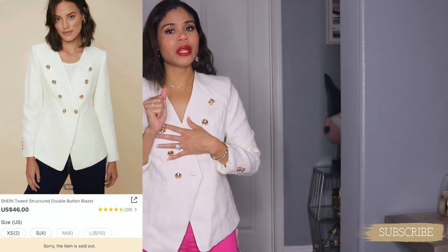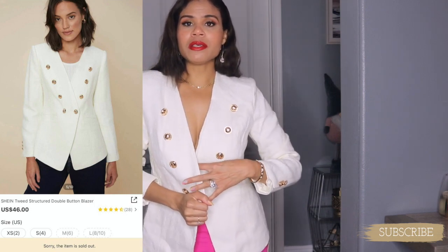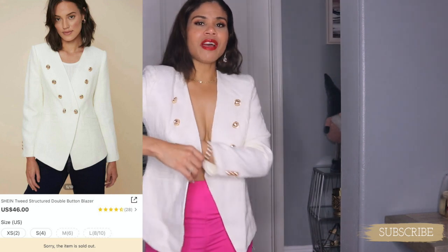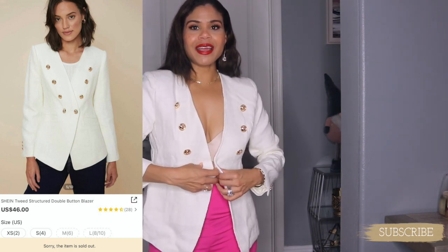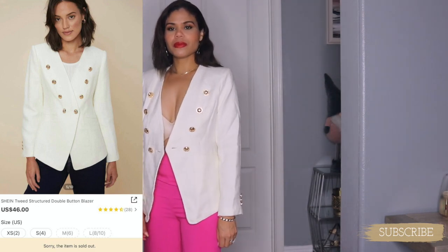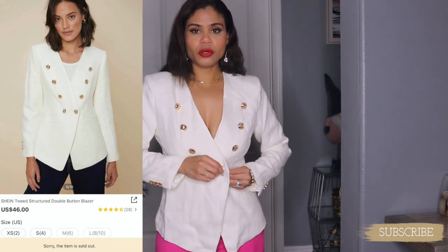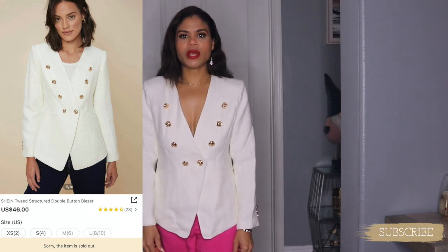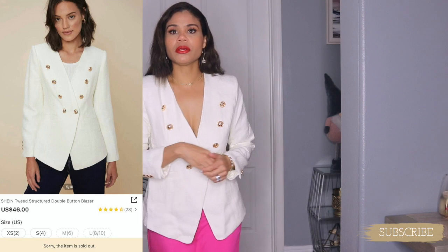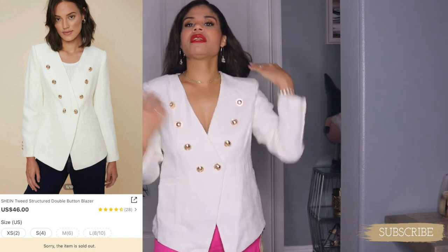I got this one in size medium because it was almost sold out and the only size left was medium. I'm glad I got it in medium because I want the blazer to be a little bit loose on me — size small would have been too tight. It looks perfect. It is white, well almost beige, which goes with everything and anything. I cannot say enough about this blazer — highly highly recommend it.